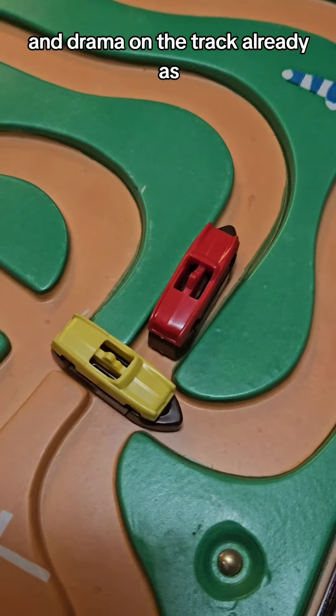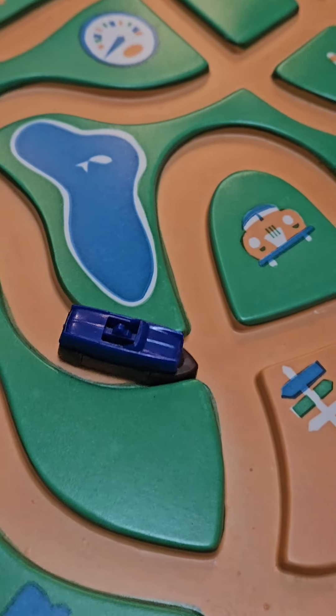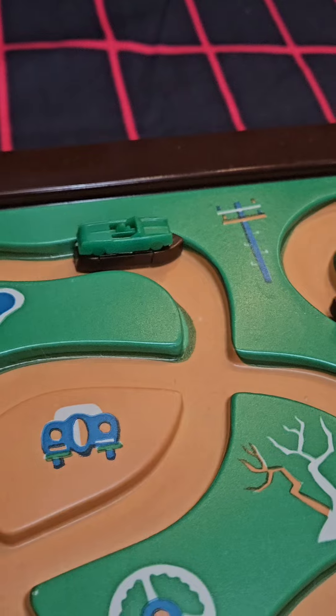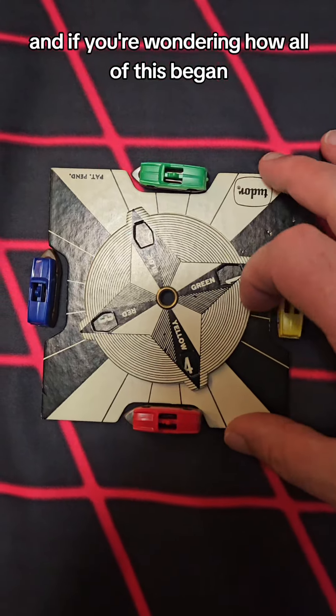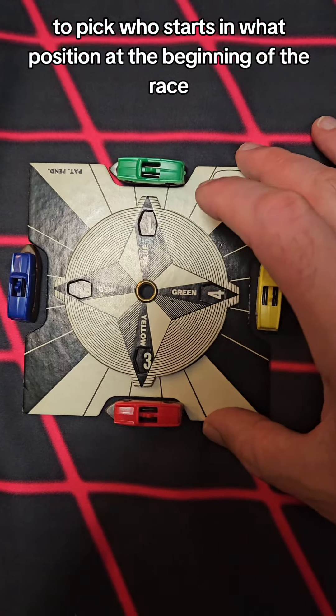Drama on the track already as red and yellow scrape paint, blue trailing behind them, and green is just off on a Sunday drive right now. If you're wondering how all of this began, you actually have a card you spin to pick who starts in what position at the beginning of the race.